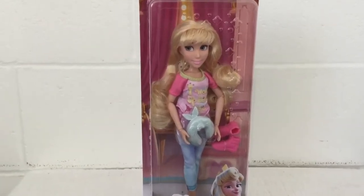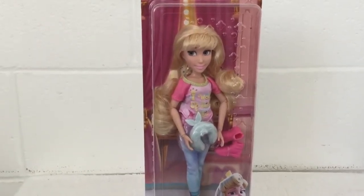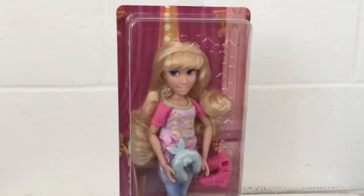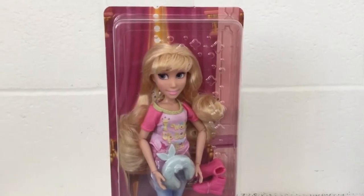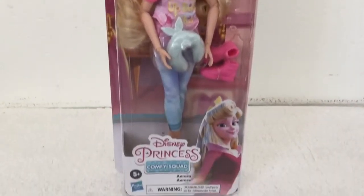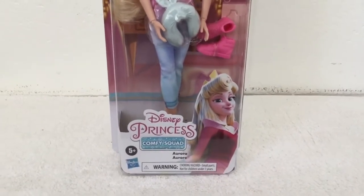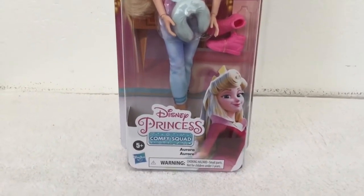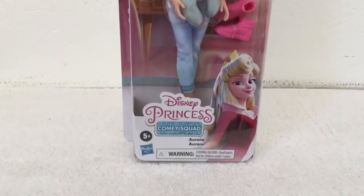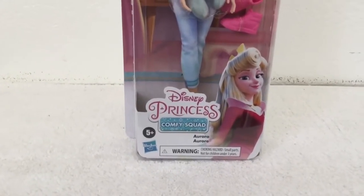Starting with the box, you can see lovely Aurora in her new outfit and display. With the background, you can see the dressing room from the movie. And on the top corner of the box, you can see some sparkles and circles engraved on there too. Going down this corner, you can see Aurora in her beautiful artwork, looking very pretty. And here it says Disney Princess Comfy Squad Aurora, for ages 5 and up from Hasbro.